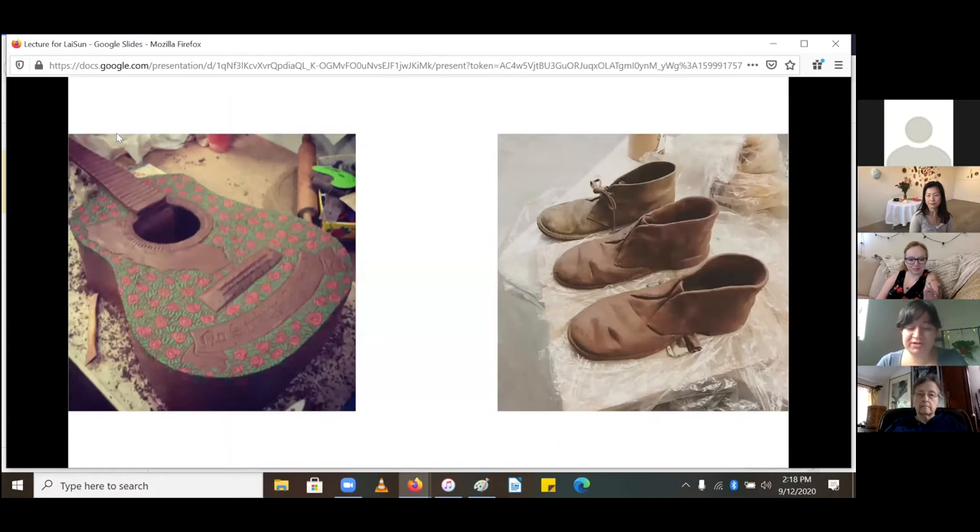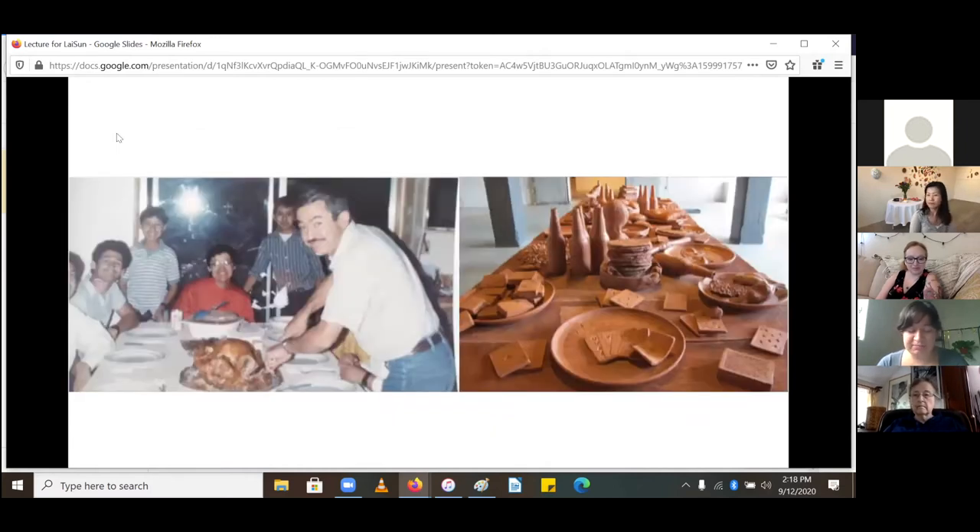I've always been drawn to building many objects at a time, then gradually starting to collect and arrange and rearrange them into various compositions and still lives. The table setting has been probably my favorite by far. I've always liked the idea of food being passed around, merged with the concept of stories and memories being passed around, represented through these various objects.